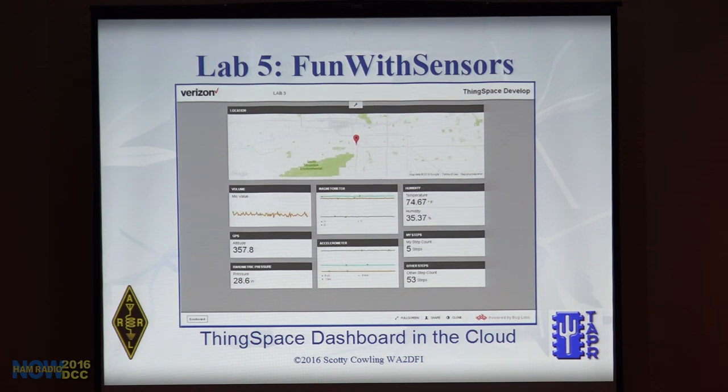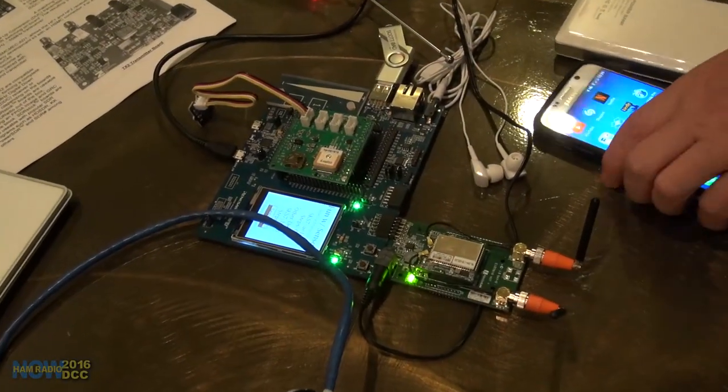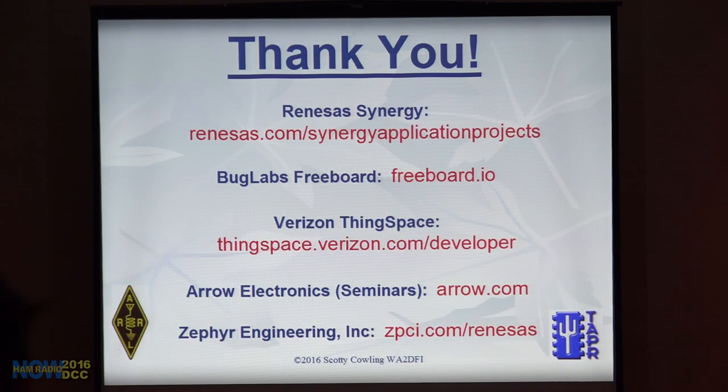Have a glass of wine if you can steal it. The web application shows your steps and your neighbor's steps on the same dashboard — I moved widgets around and added another widget for the other person's steps, so you can monitor both remotely from anywhere. That's a quick run through of the labs. If you want to see them in person, there's a board running in the demo room. Useful links: Renaissance Synergy S7 processor, freeboard.io, Verizon ThinkSpace — Bug Labs created a custom space for Verizon.